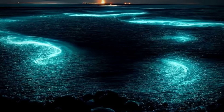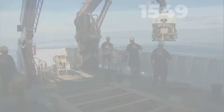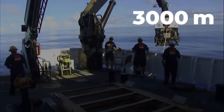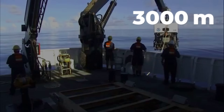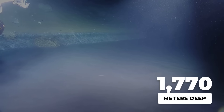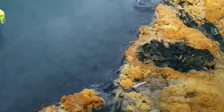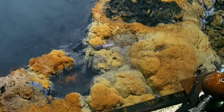From a distance, it shimmers. Up close, it behaves like a wall. This happens thousands of meters down, often around 3,000 meters, where pressure is crushing, light is gone, and the ocean's chemistry starts to do things it was never meant to do near life.